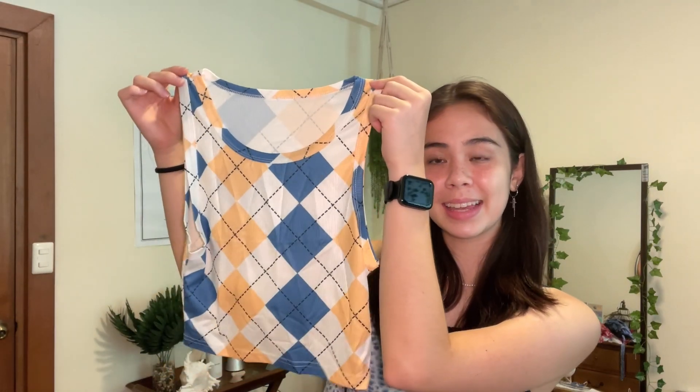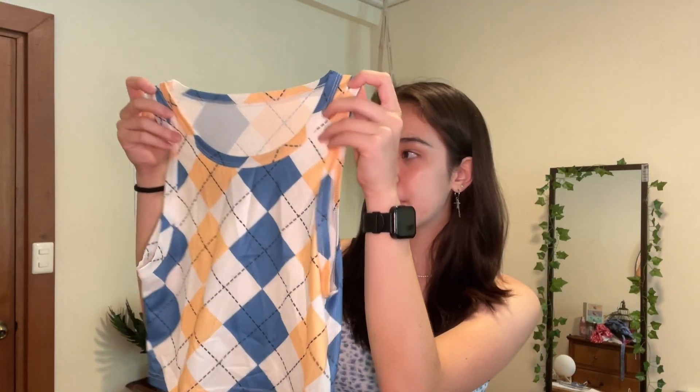The last item is this argyle-pattern tank top. The material is quite smooth and kind of satiny, but not quite satin. Very comfy — I like the colors, and I'm definitely going to wear this during the summer.